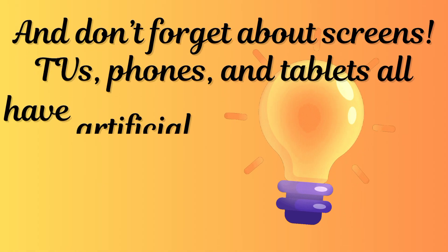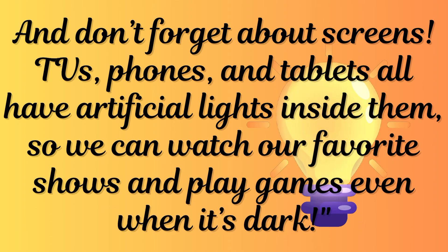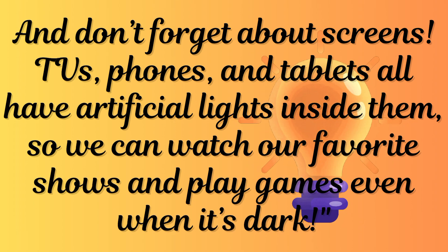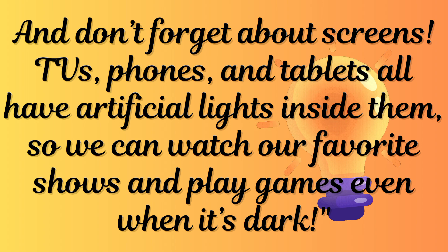And don't forget about screens. TVs, phones, and tablets all have artificial lights inside them so we can watch our favorite shows and play games even when it's dark.